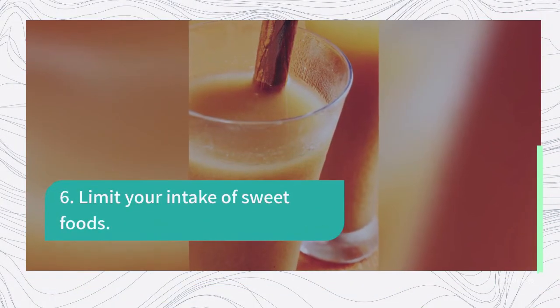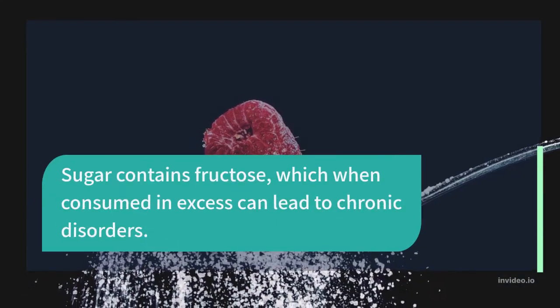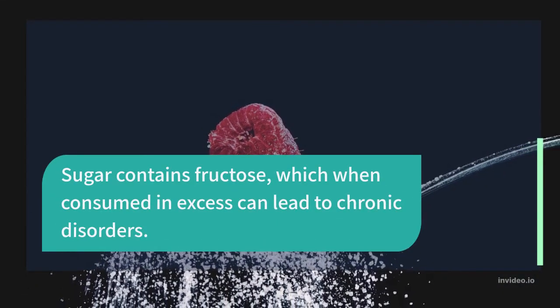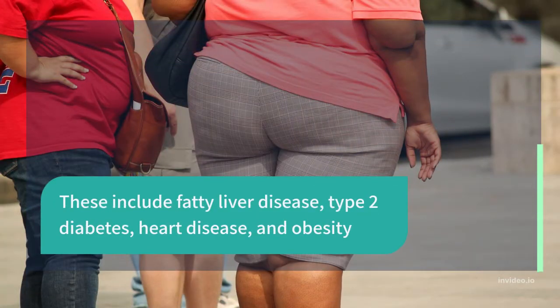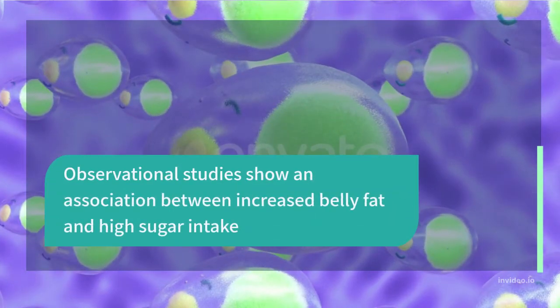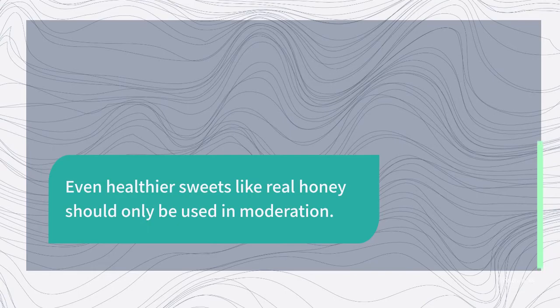6. Limit Your Intake of Sweet Foods. Sugar contains fructose, which when consumed in excess can lead to chronic disorders, including fatty liver disease, type 2 diabetes, heart disease, and obesity. Observational studies show an association between increased belly fat and high sugar intake. Even healthier sweets like real honey should only be used in moderation.